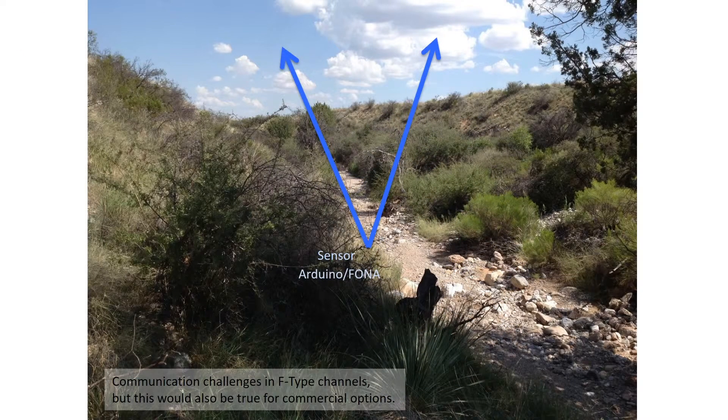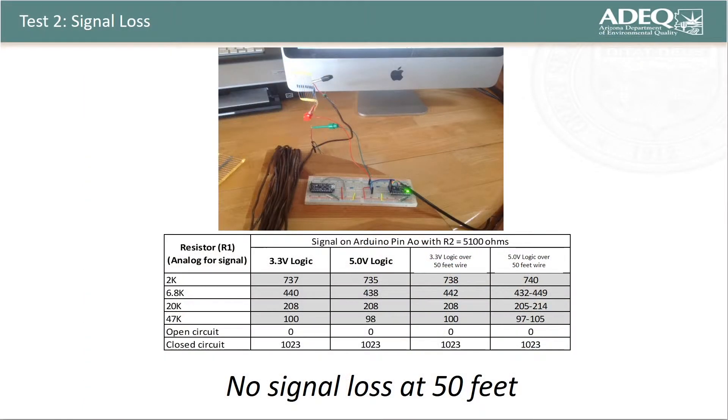We did run into issues at sample sites located in incised channels, which provide limited visibility to cell phone towers. However, this can be easily overcome by extending wire from a sensor in the channel to a remote environmental monitor, or REM, located on a bank. Benchtop tests also proved that signal loss through long wire lengths was not an issue for either 5V or 3V Pro Trinkets offered by Adafruit.